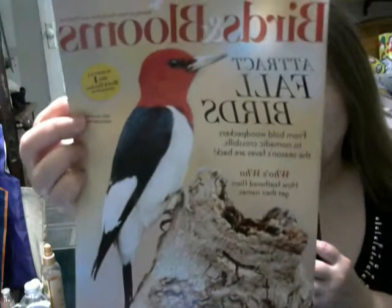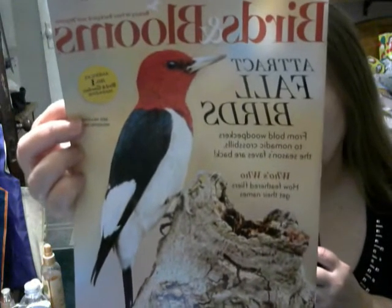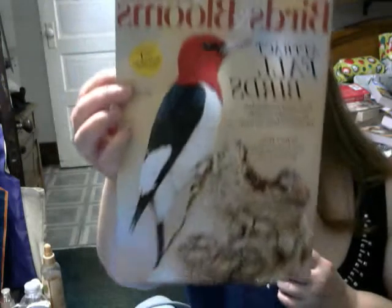One of tonight's books is the Birds in Bloom Fall Birds, and I believe this is the October-November issue for 2020.